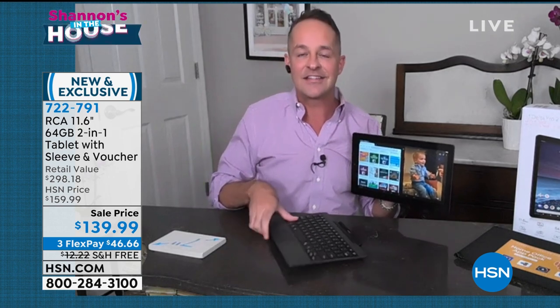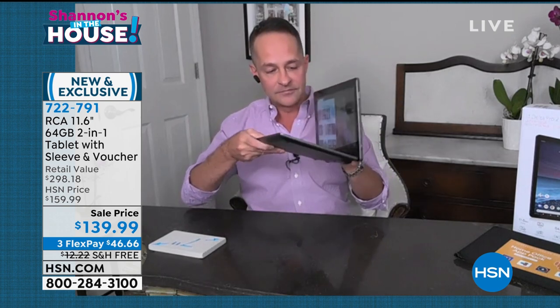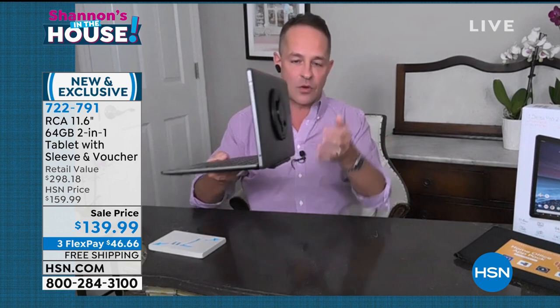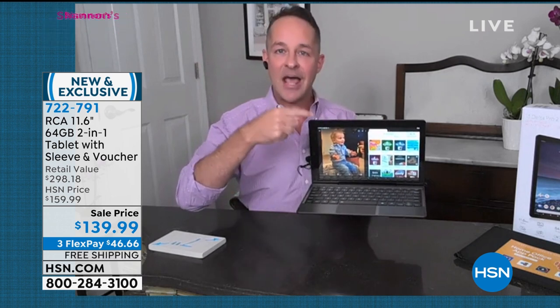When maybe it's time to work — sometimes we have to accomplish something — this is the tablet that lets you have all of your playtime, fun time, movies, and games. But when it's time to work, these go together with a connection that's exclusive to RCA called the MagnaLink connection. I'm going to hold it upside down — kind of a carnival trick — to show you how tight that magnetic connection is.